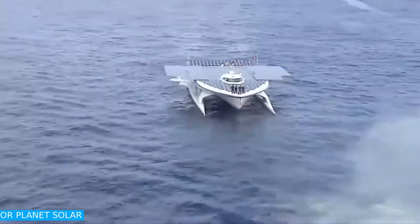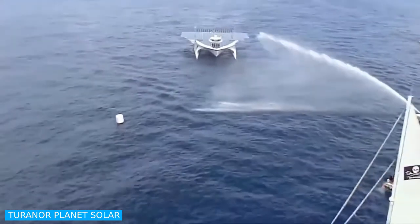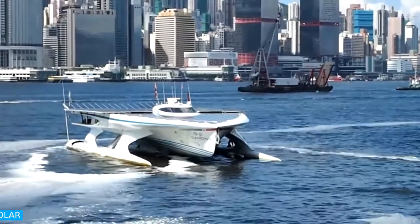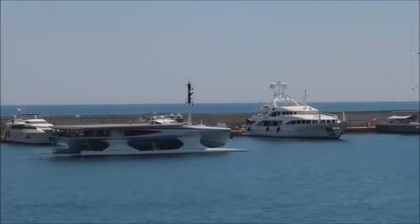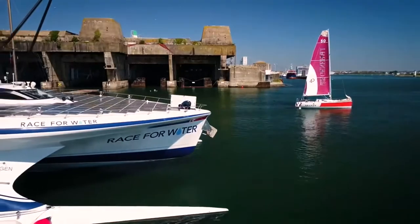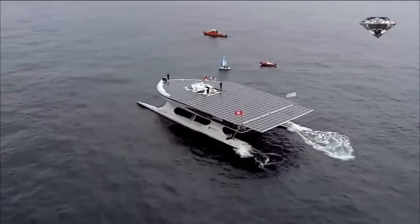MS Turanor Planet Solar, known under the project name Planet Solar, was established by Swiss voyager Raffael Damjan. It is the largest solar-powered boat on the planet and was launched in March 2010. In May 2012, it became the first solar electric vehicle ever to circumnavigate the globe.